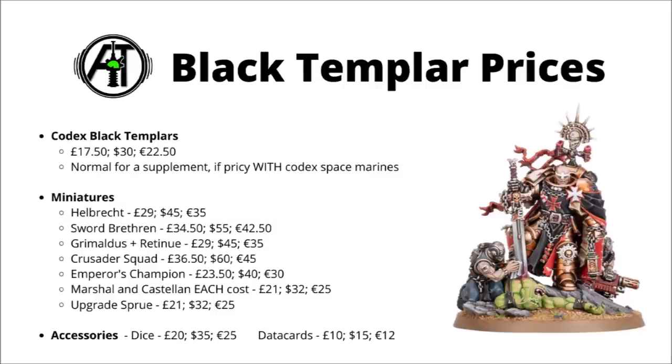The Crusader Squad is exactly as I would have expected: £36.50, $60 or €45, the same amount as the Assault Intercessor kits from the previous year. The other models are all fairly standard character-size miniatures. The Emperor's Champion is £23.50, $40 or €30. Both the Marshal and the Castellan miniatures are £21, $32 or €25 — that's the price for each model, not the two combined.